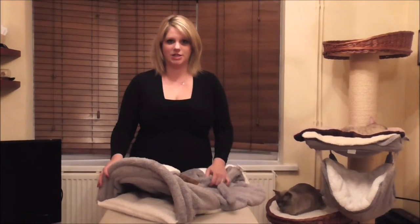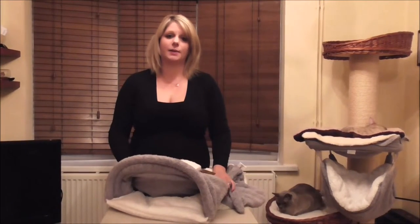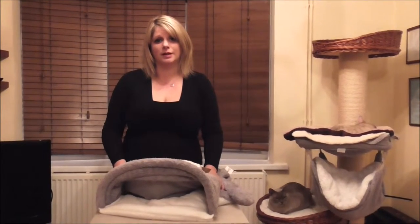Hello and welcome to Kittykit Demonstrations. Today we're going to be looking at a cat tunnel bed from our Tigger Tower collection. This bed is ideal for any cats that like to sleep under the covers and keep warm and snuggly on cold nights.